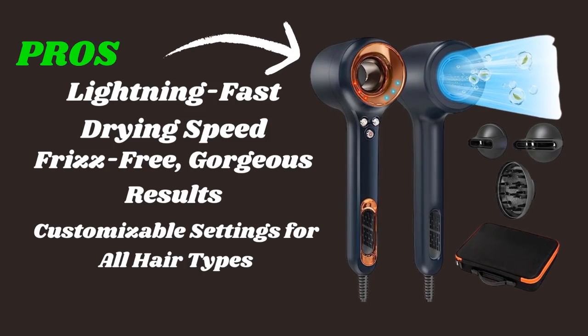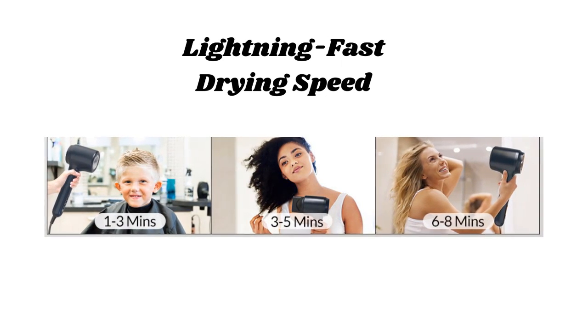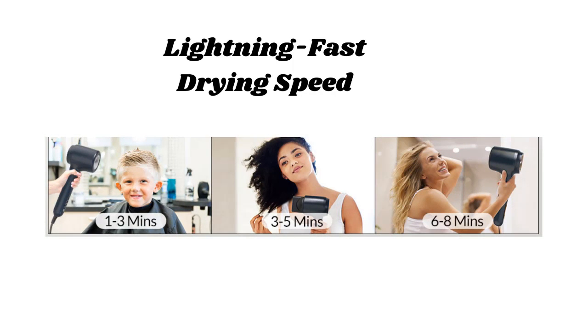Let's take a look at the pros of the Chignon High Speed Hair Dryer. One of the major pros is its lightning fast drying speed. Thanks to the brushless motor and high RPM, you can say goodbye to spending ages blow drying your hair. Get ready to cut your drying time significantly and enjoy more moments doing what you love.